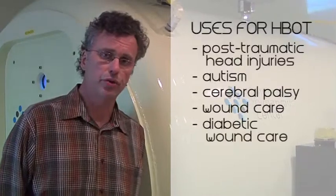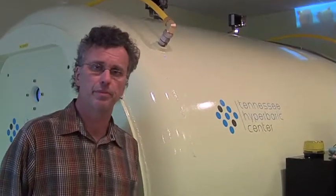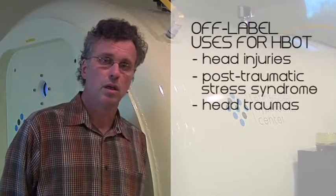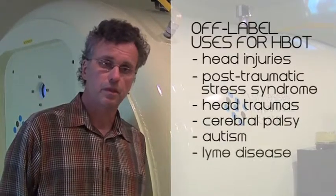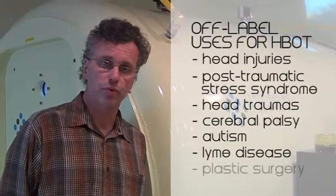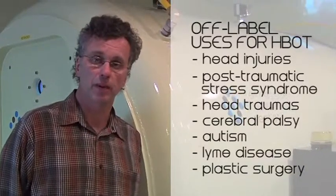On the other hand, there are a multitude of indications that we call off-label. It does not mean it's experimental — it just means it's not approved by insurances. In the United States, hyperbaric oxygen for off-label usage is mainly used for head injuries, post-traumatic stress syndrome, head traumas, cerebral palsy, autism, and Lyme disease. It's also used for recovery from surgery, especially plastic surgery, as it does improve and facilitate healing after plastic surgery.